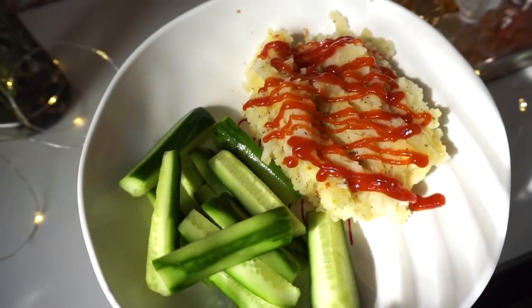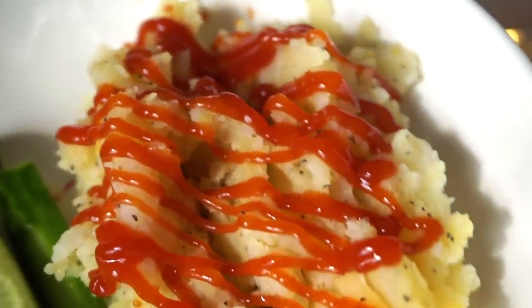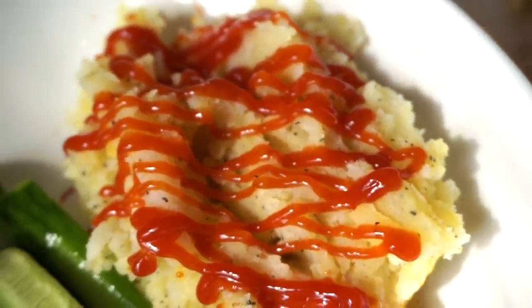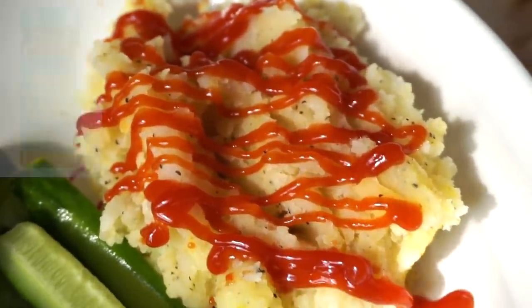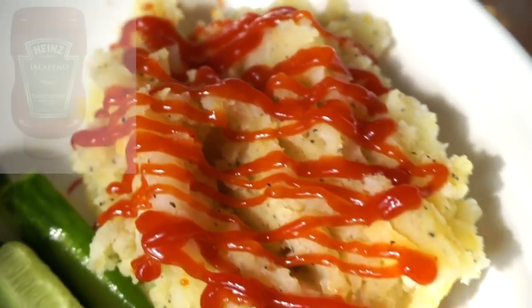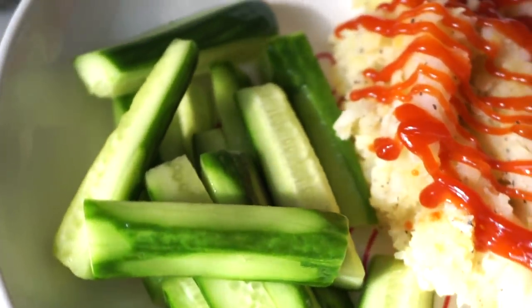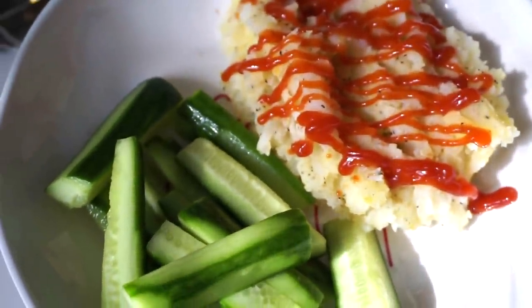I definitely have to show you guys my lunch for today. I have some mashed potatoes — one full potato with salt, pepper, and chickenless seasoning from Trader Joe's. On top I put jalapeño ketchup. I love eating potatoes with ketchup, and then I just cut up some cucumbers and put a little bit of salt. Such a game changer.